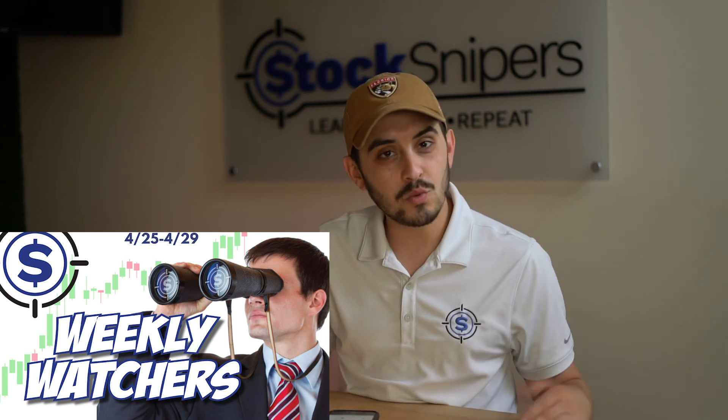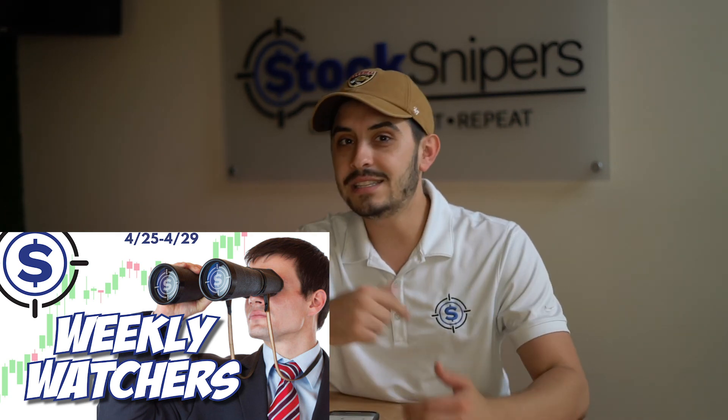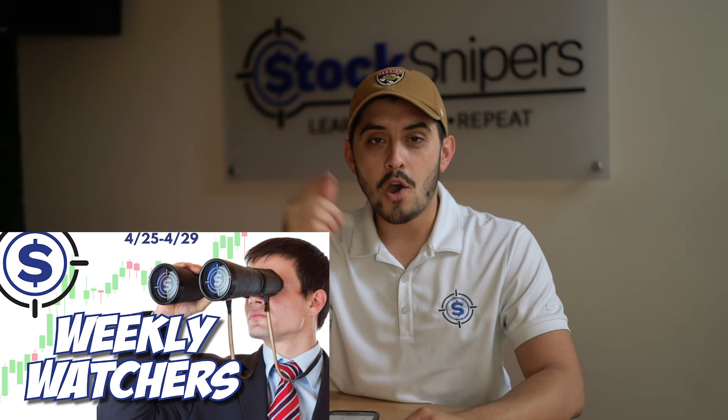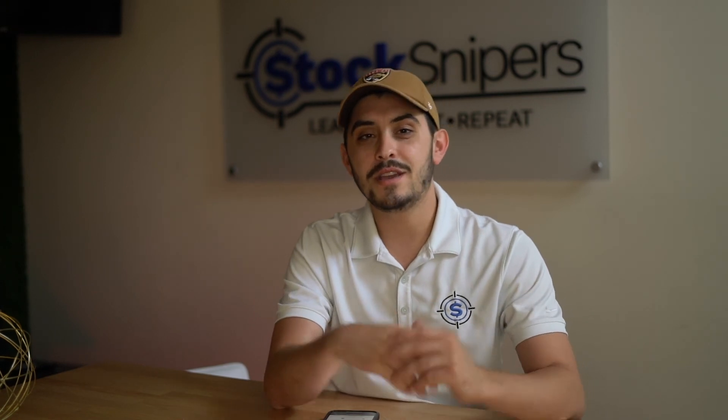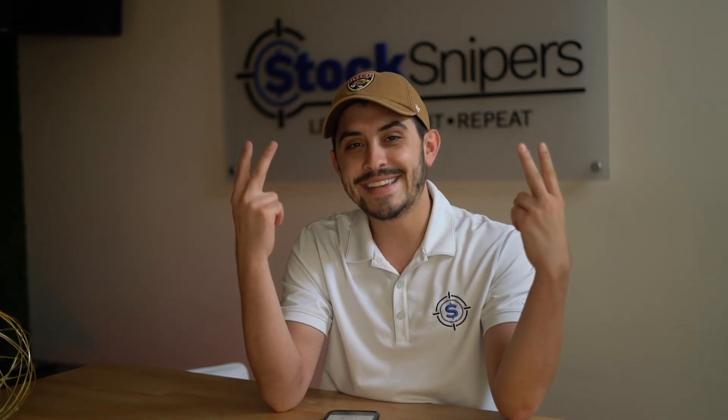Alright guys, that is our weekly watchers list — a little more stocks on there than usual, but that's because we're looking at both OTCs and listed stocks today. As a sniper, hope you guys are able to profit off of one of those stocks in the upcoming week. If not, I'll see you guys back here next week for another weekly watchers video. Stocks never sleep!